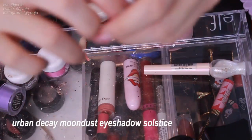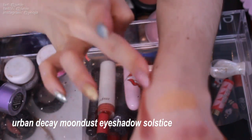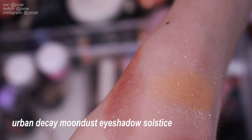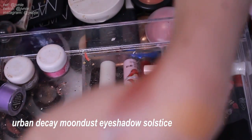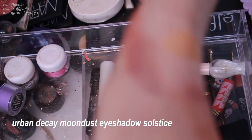Next is Urban Decay Solstice. I'll just swatch it — oh, so pretty! I'm guilty of never using this but oh, I have to. It's so pretty, I can't stop looking at it.